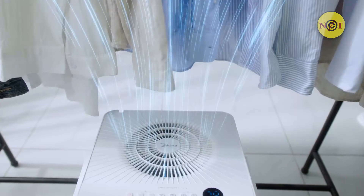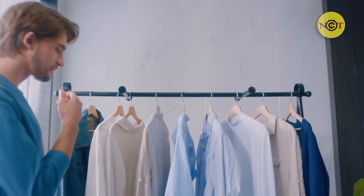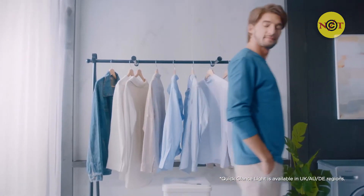Damp clothes can be a pain to dry — not with the cube. Just switch to dryer mode and let the cube get your clothes dry and fresh in no time.